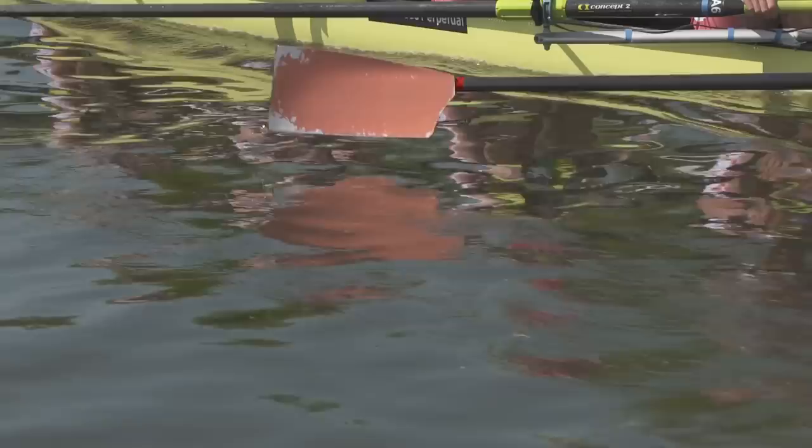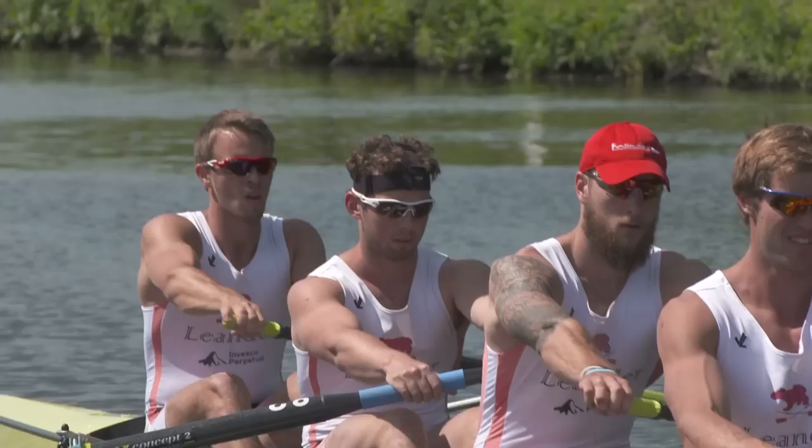It's a knockout, so if you lose, you're out. In the Olympics, you can have a dodgy heat and go to the Repechage, come back in the semi-final, and scrape through. At Henley, every race, all that matters is that you're better than the opposition.